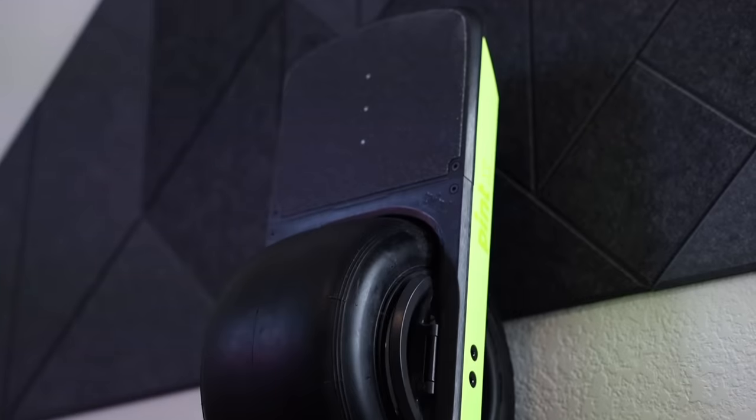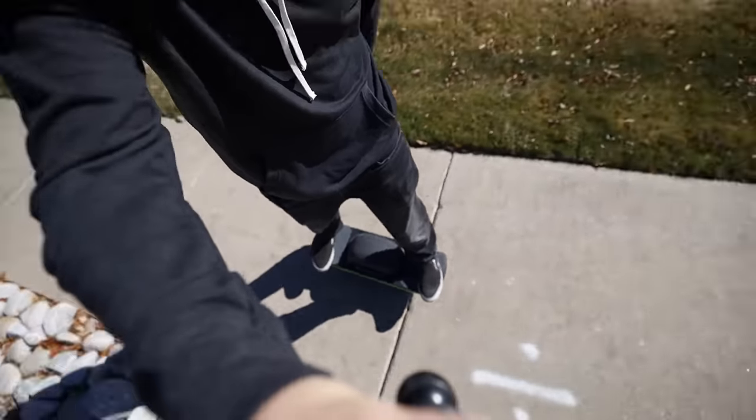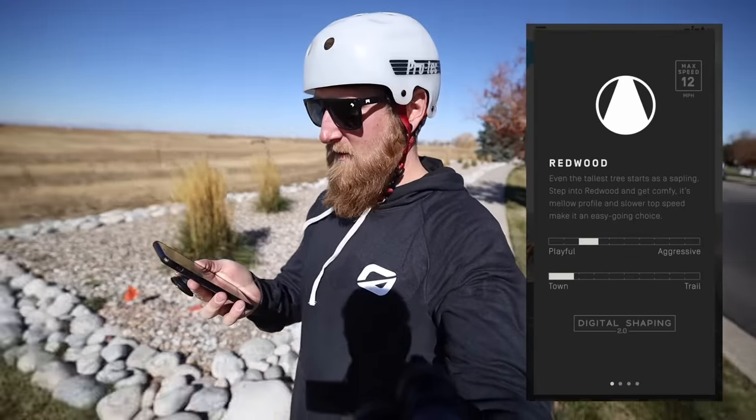Out on the first ride on the new OneWheel Pint X — so many good things to say. Currently riding in Redwood mode and already gone about 3 miles, which would be almost half the battery of the original Pint. This one has the refreshed batteries giving 12 to 18 miles, and that's what's really being tested today.